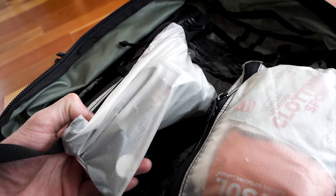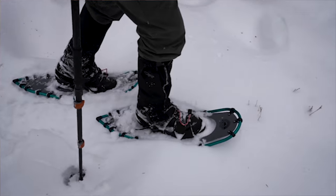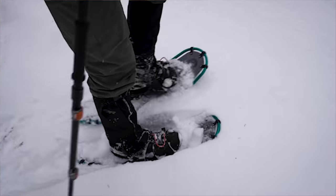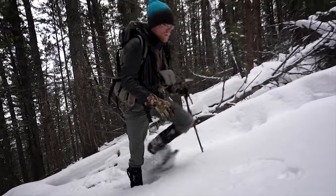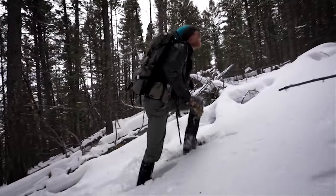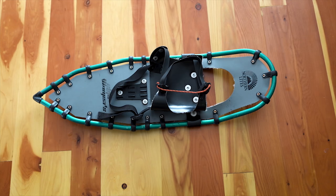Next up are Northern Lights snowshoes. Northern Lights makes the lightest snowshoes on the market. The ones I have here are the Elites and they weigh 38 ounces. I've also got another pair called the Honey Badgers — I got them purely for the name. They have a much more aggressive base, so if you're doing more technical, steep, icy conditions, they're going to be better for that.